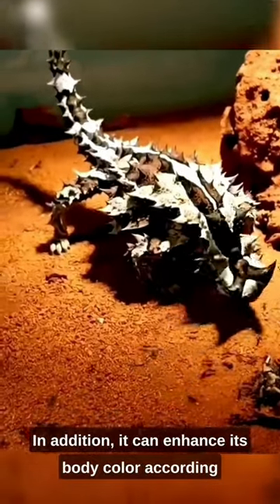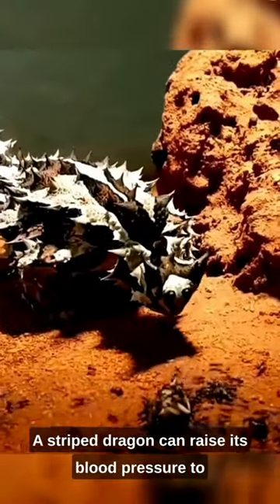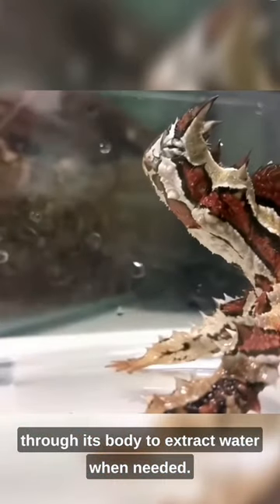In addition, it can change its body color according to the temperature of the environment around it. A thorny dragon can raise its blood pressure to increase its water saturation level, then channel it through its body to extract water when needed.